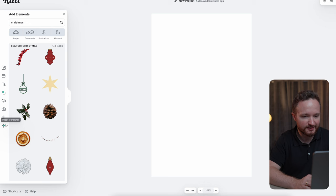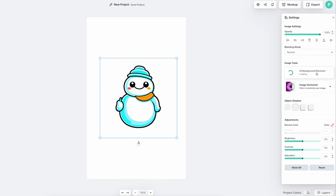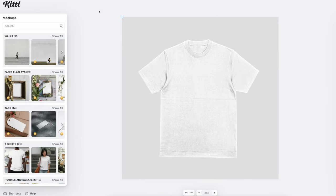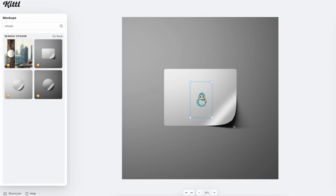If you didn't find anything you like, you can use Kittl's image generator to create something on the fly. If you have a background that needs removed, you can again use their background remover. And if you want to create mockups for your stickers, just click on the mockups option up here, search for stickers, and Kittl will create a high-quality mockup that you can upload right at the listing.